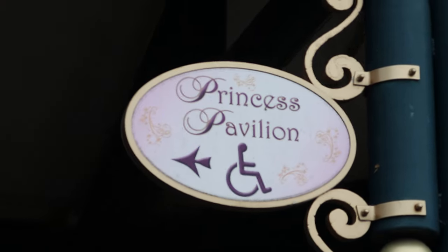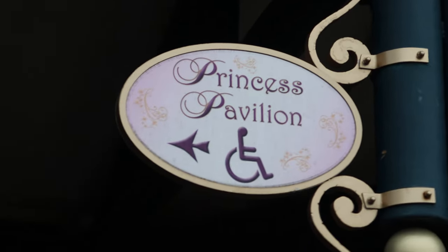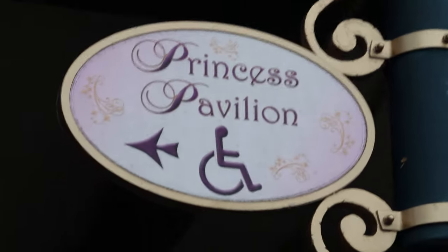There are quite a few characters out this morning. We've just met Eeyore, watched the back end of the parade as it headed back up to the top of Main Street, and now Geppetto and Pinocchio are out so we're going to get some footage and take some photos. The queue for Geppetto and Pinocchio didn't really move, so we jumped out of it and we're heading over to Princess Pavilion to see who we can see today.